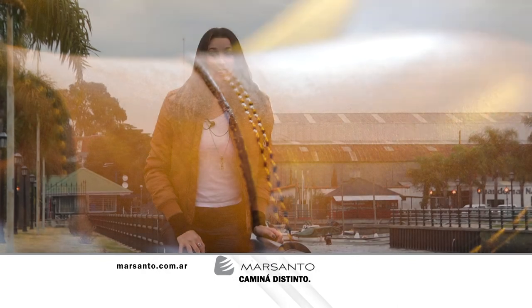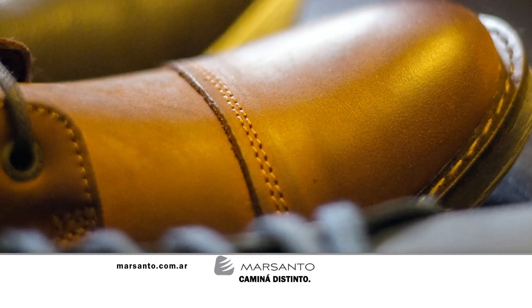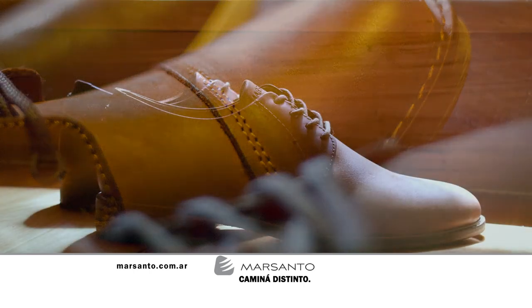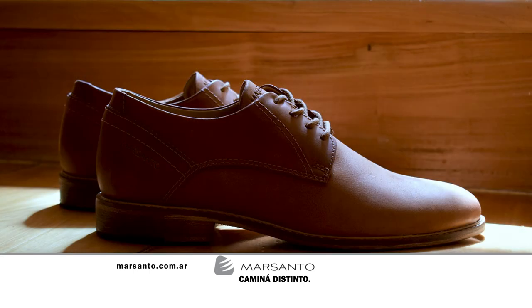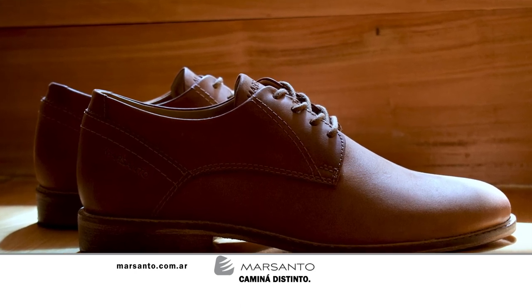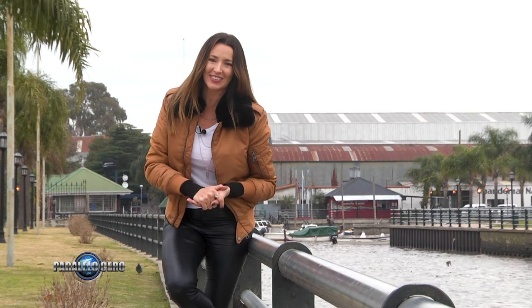En este espacio es momento de hablar de Mar Santo, un destacado destino de calzado para hombres y mujeres. Mar Santo camina distinto. Para cualquier tipo de información podés ingresar a su página web www.marsanto.com.ar. De esta manera nos vamos a la segunda y última pausa, pero no te vayas, no te muevas de tu asiento que hay más Paralelo Cero.